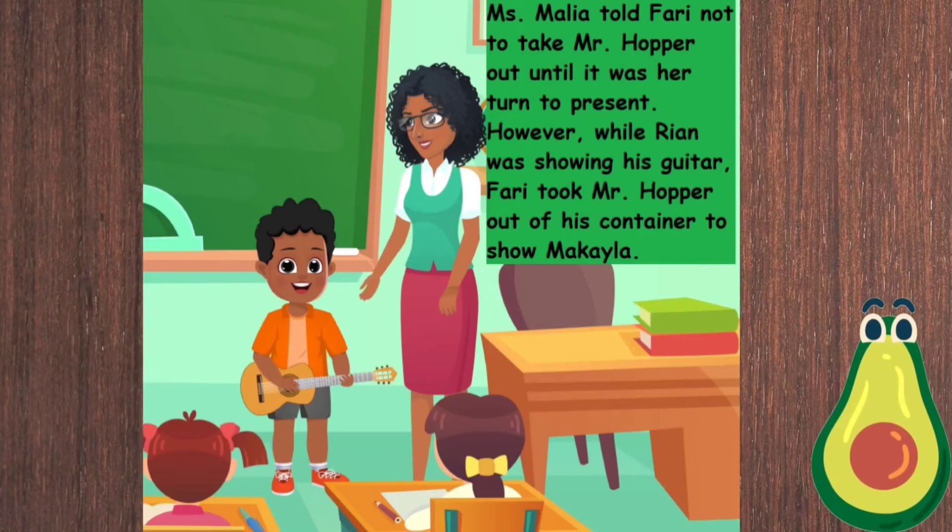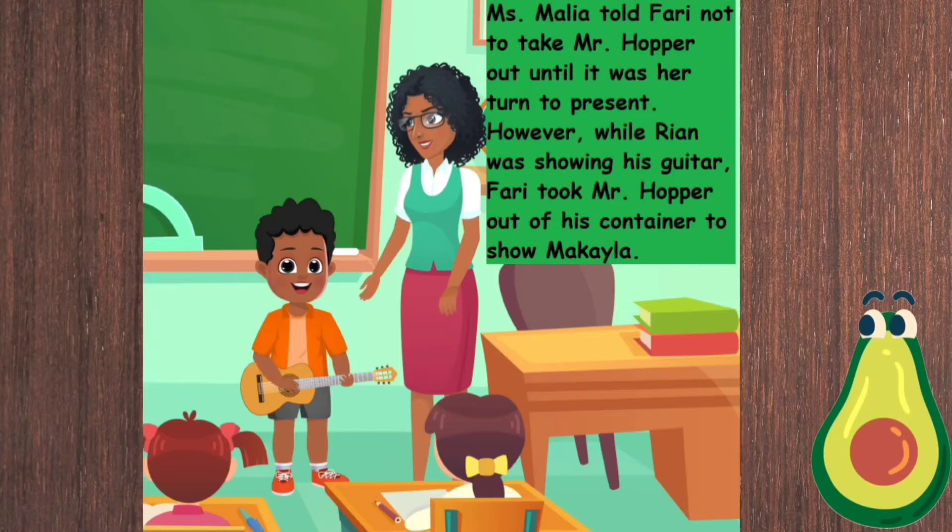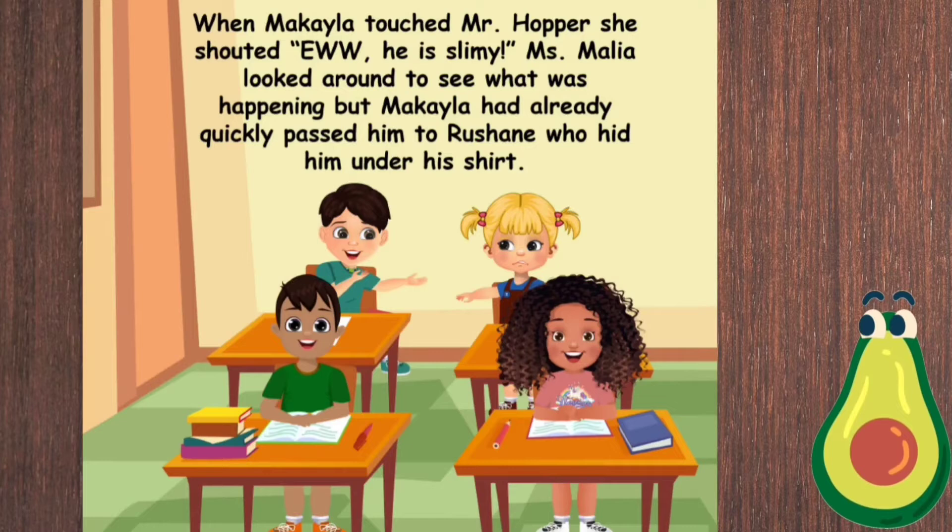Miss Malia told Fari not to take Mr. Hopper out of his container until it was her turn to present. However, while Ryan was showing his guitar, Fari took Mr. Hopper out of his container to show Mikayla.